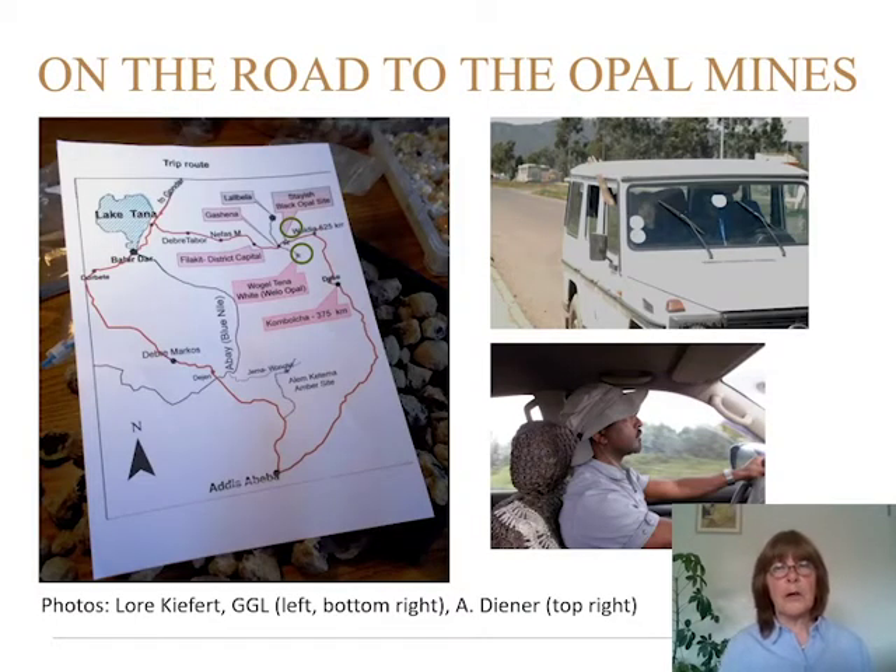He took us first to the opal mines in the north, near the Velo white opal, but the mines we visited were actually black opal. Here is the tour we took — starting from Addis Ababa, we went the eastern road up. When it turns to the west, you see two green circles: one to the south of the road is the Velo opal, and to the north of the road is the black opal.